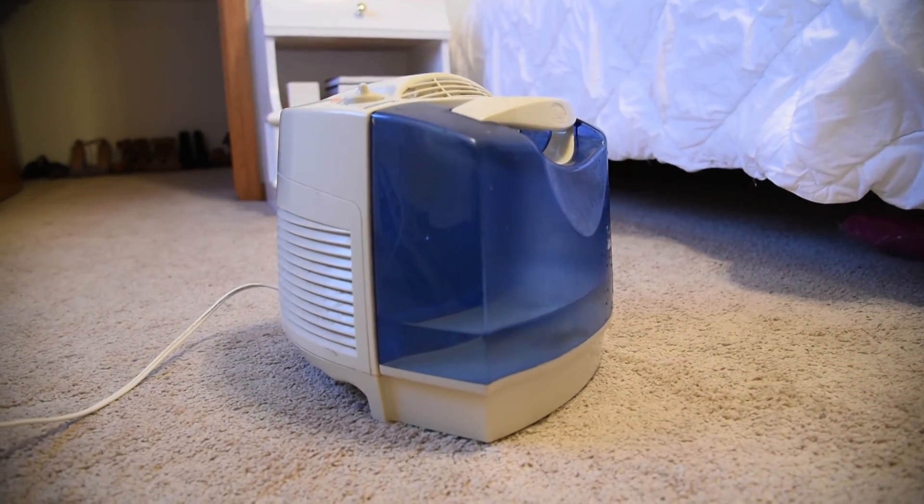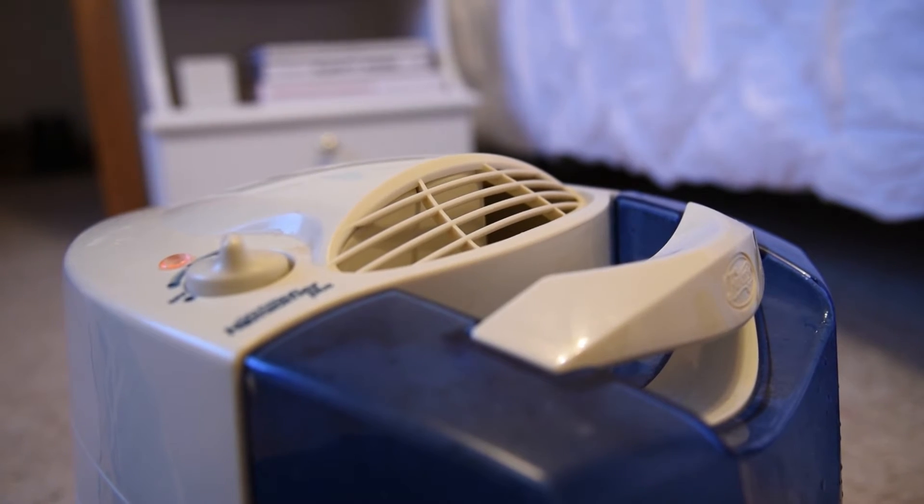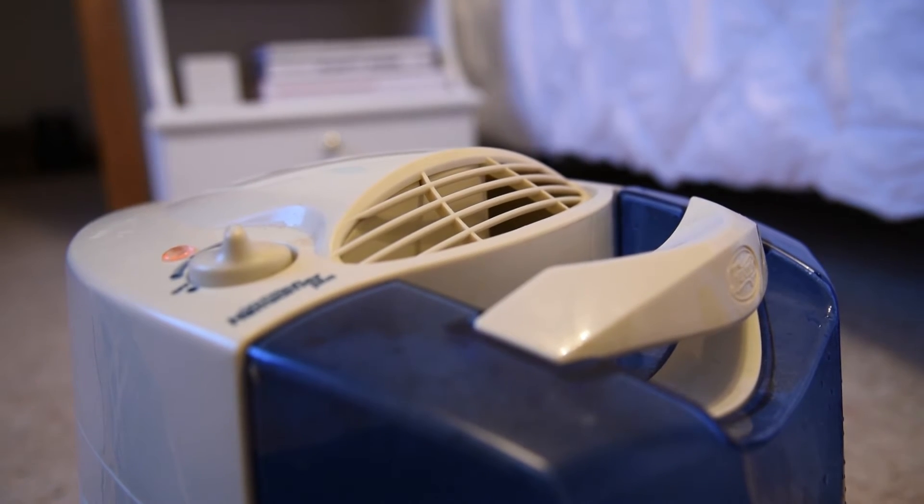The best choice is a cool mist humidifier that's put in the child's room, that can be put on overnight or all day, and it helps to moisten the mucous membranes and lets them breathe a little bit easier.